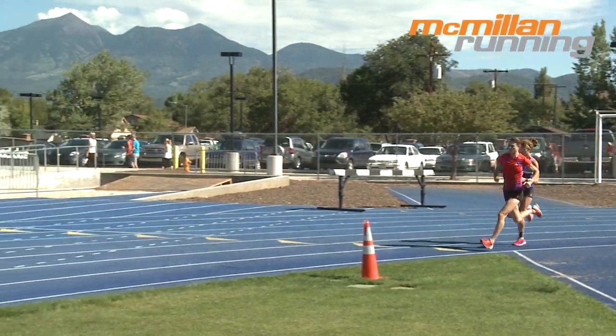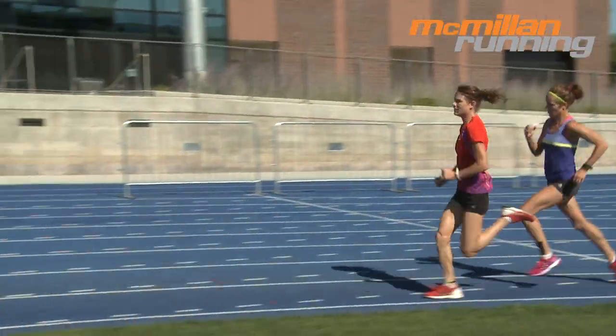Us distance runners tend to run a lot of long, slow miles, and that's okay — we need to do that. But it will help us immensely if we do them as efficiently as possible. That's where neuromuscular workouts come in.